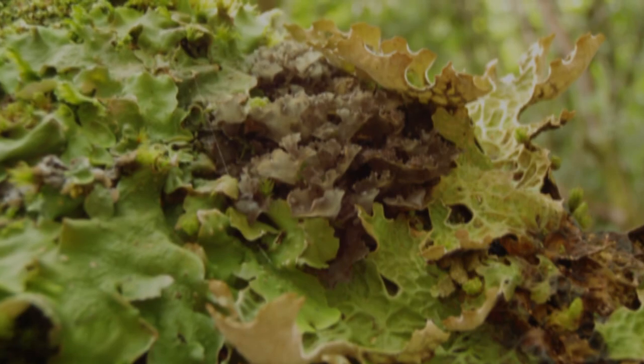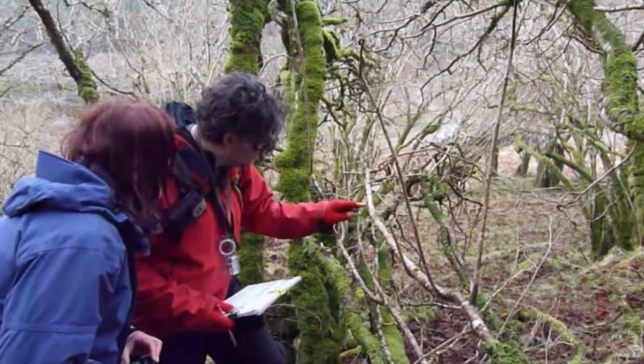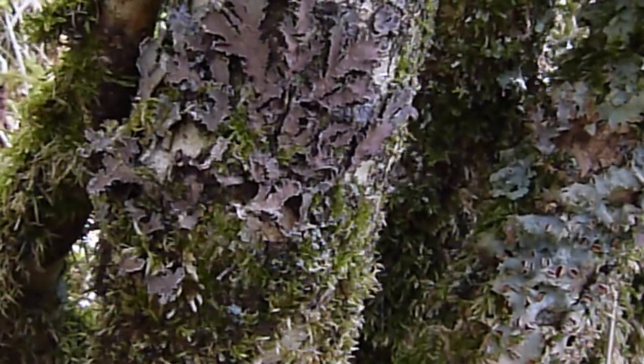It's good to have a range of both of those for maximum biodiversity within a woodland. These very old, established stands of hazel, which have not been coppiced, tend to have a good suite of both of these species.